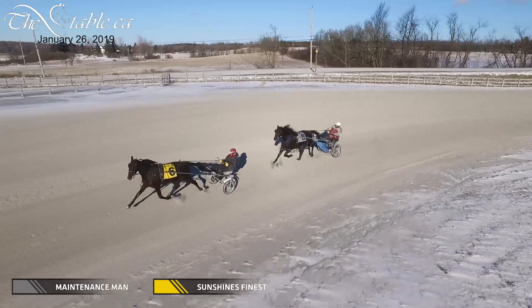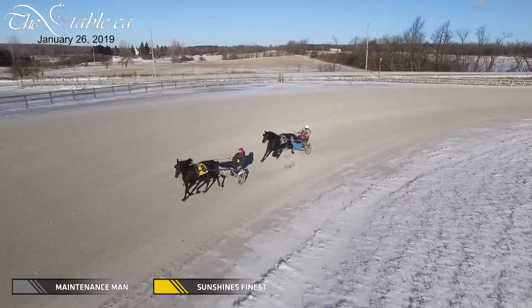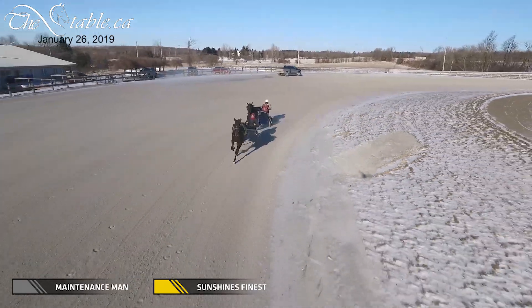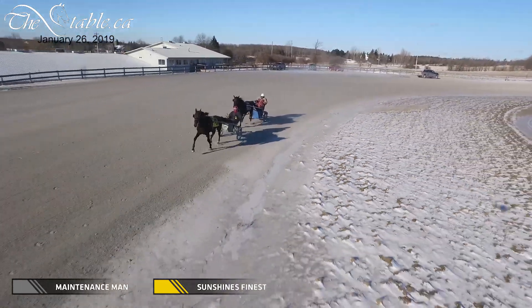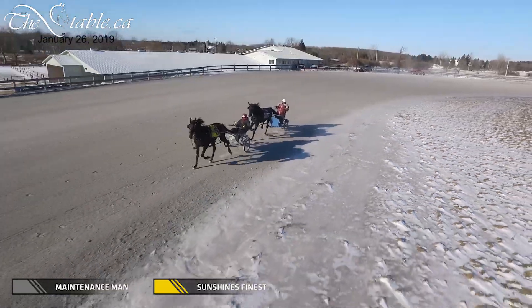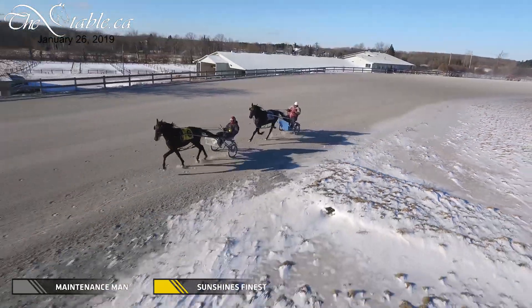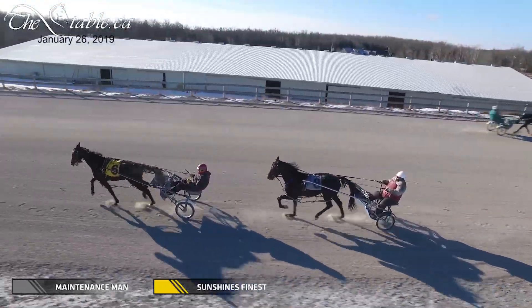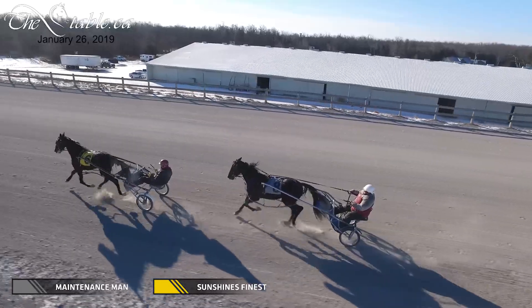You can see Finest really wants to get out — this colt's got to take some time, he's got to relax. The problem we have with these horses is that Sunshine's Finest only has one lifetime win, so he still fits in on one as a two. Maintenance Man has two wins, at least if not three, so he'll fit a little higher.